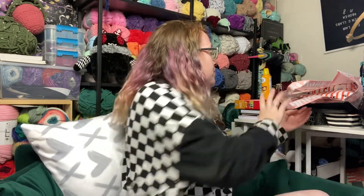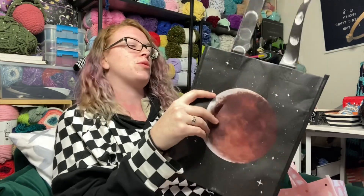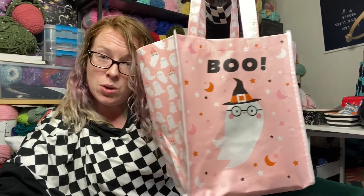Cat must play with the bag. Went to Joann's, obviously. I got two bags — I love Joann's little bags, they are great project bags and a really good size. This one's got a moon and moon phases, and then this one is a ghost that says Boo. I also picked up this Spooky Vibes patch because I'm working on a jacket.